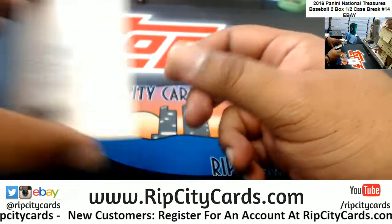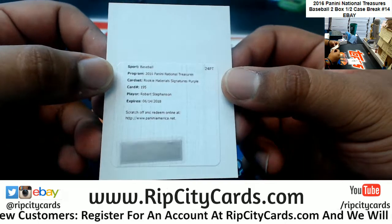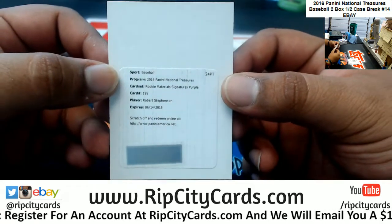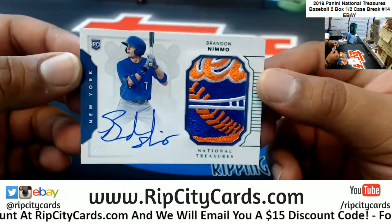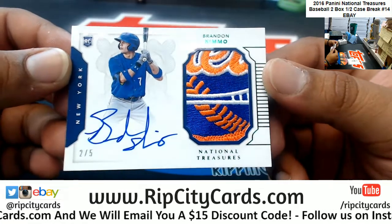Arky Vaughn of the Pirates, numbered to 49. Got a redemption — not sure who he plays for, so I'm going to have to look that one up. Robert Stevenson rookie material signature in purple — I'll look that up as a message.